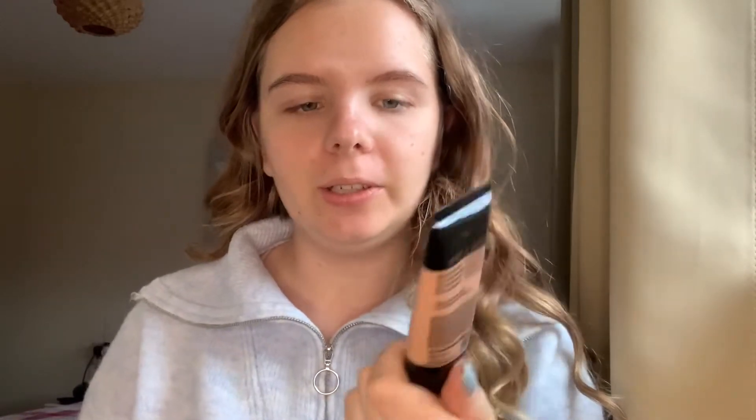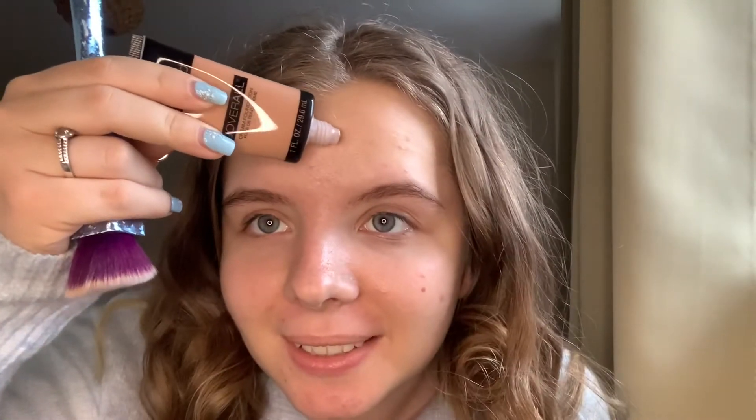Okay so of course first we have the foundation. This is the Wet n Wild Cover All cream foundation and this is in the shade light/medium. This is the only shade they had. It looks so dark. I'm just gonna swipe it straight onto my face so you can see the colour.